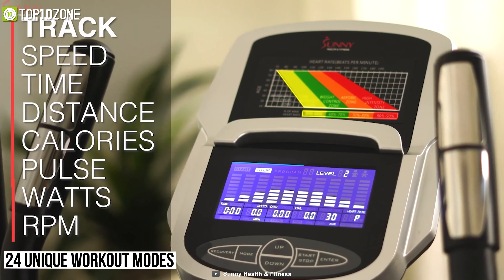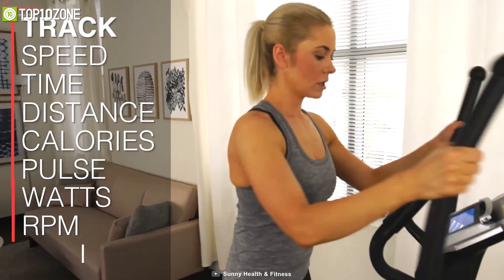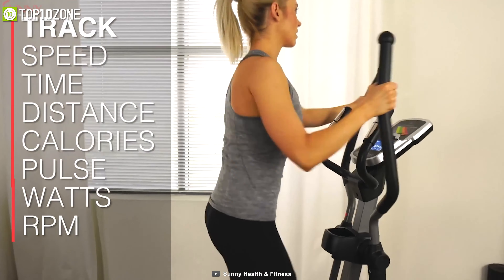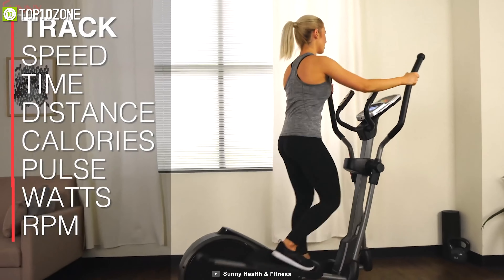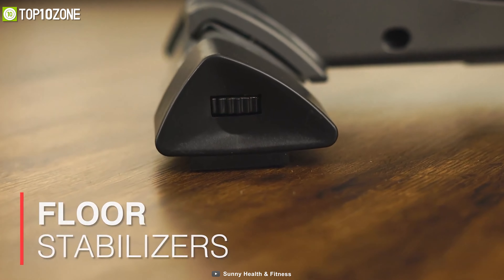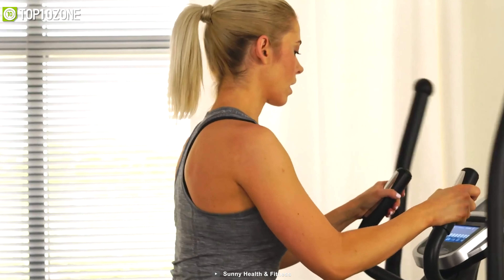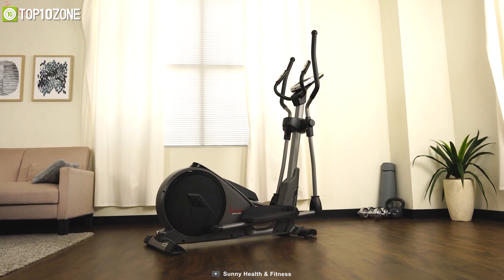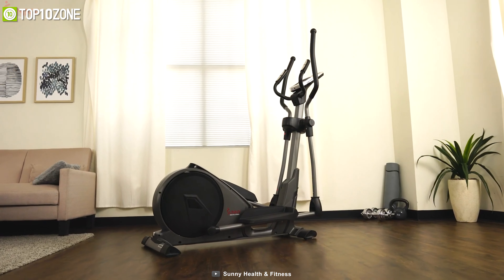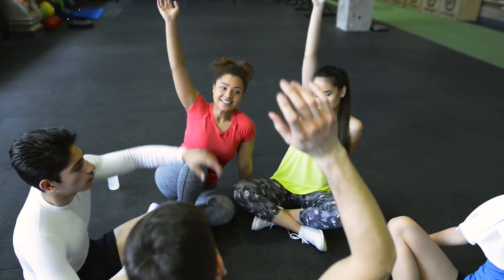With 24 unique workout modes, it offers an onboard display that will show your exercise speed, time, distance, calories burned, and many more. This elliptical machine has a bottle holder and a device holder to keep your smart device and beverages while working out. It also features floor stabilizers to prevent tipping, rocking, and swaying on uneven surfaces. Overall, this elliptical machine is built to accommodate almost anyone regardless of body size, physical strength, or desired level of workout intensity.